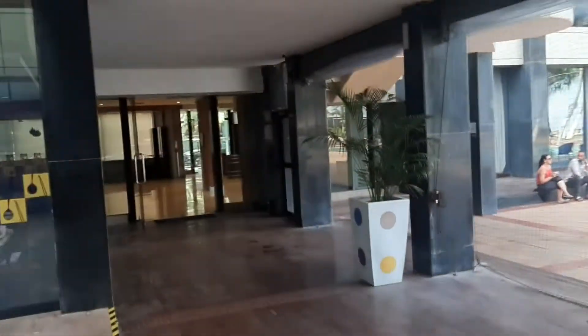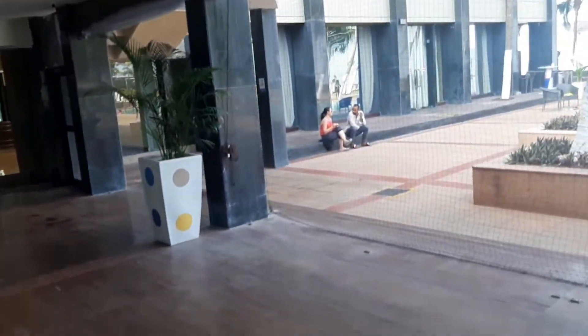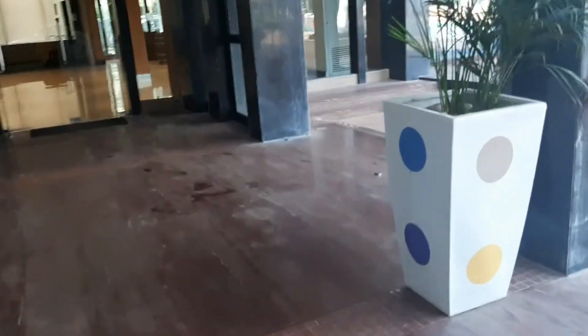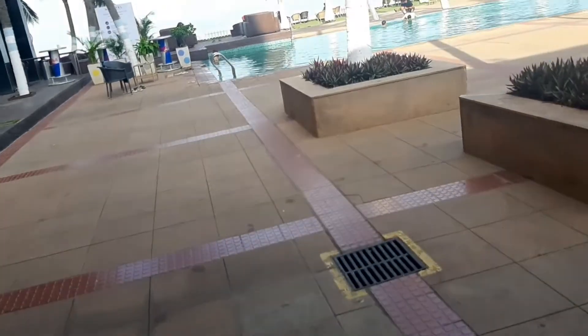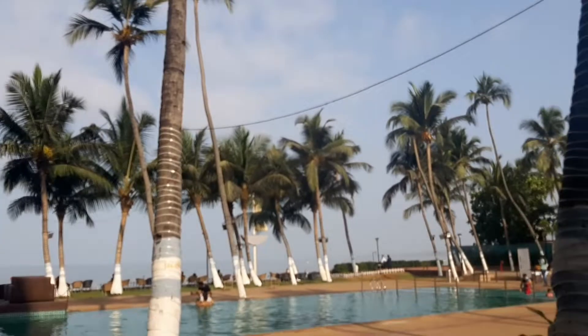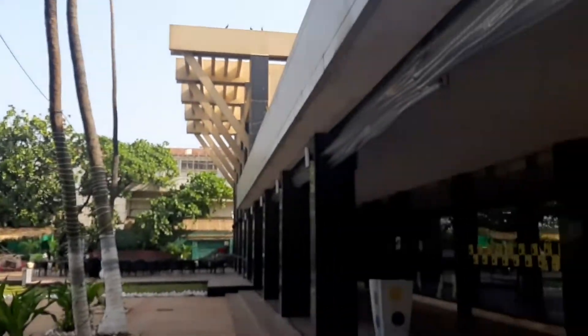You just need to walk out of the eating area to go into the pool area. There is ocean right in front of the pool, so you can actually directly walk into the beach from the hotel.